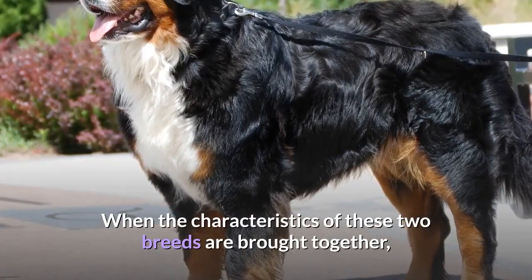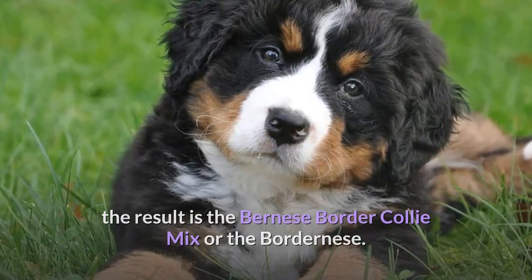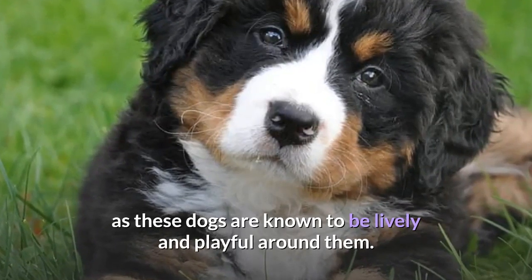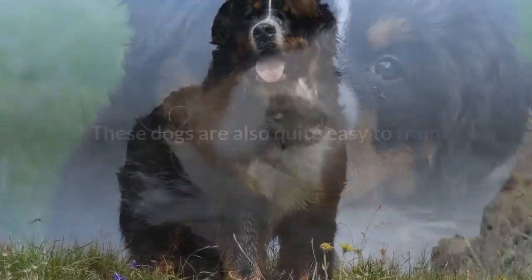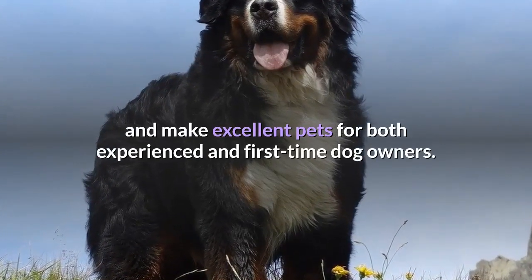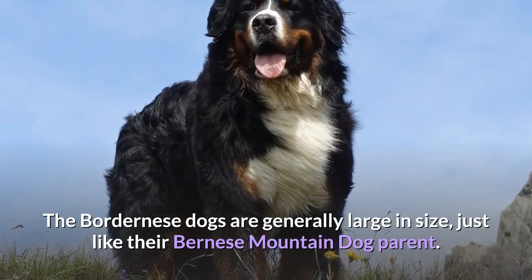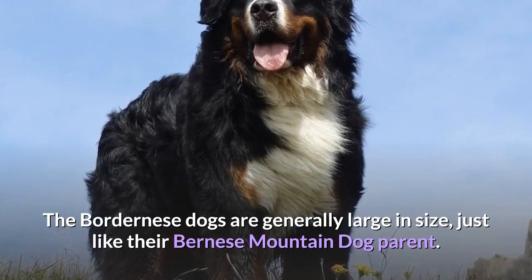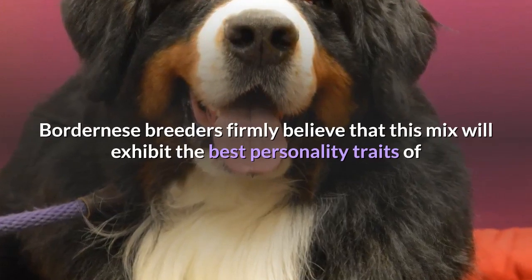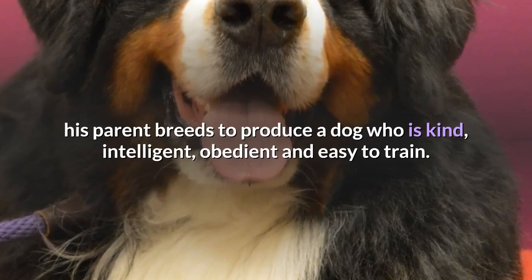When the characteristics of these two breeds are brought together, the result is the Bernese Border Collie Mix, or the Bordernese. The Bordernese is a great dog for growing families with young children, as these dogs are known to be lively and playful around them. These dogs are also quite easy to train and make excellent pets for both experienced and first-time dog owners. The Bordernese dogs are generally large in size, just like their Bernese Mountain Dog parent. Breeders firmly believe this mix will exhibit the best personality traits of both parent breeds, producing a dog who is kind, intelligent, obedient and easy to train.